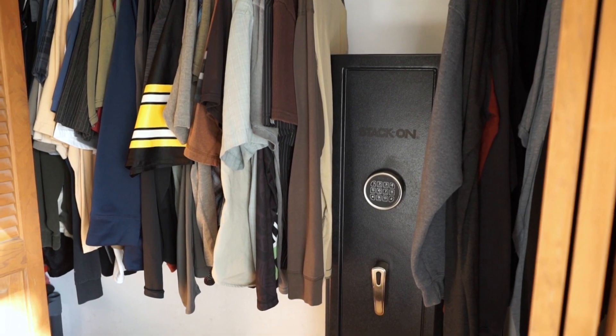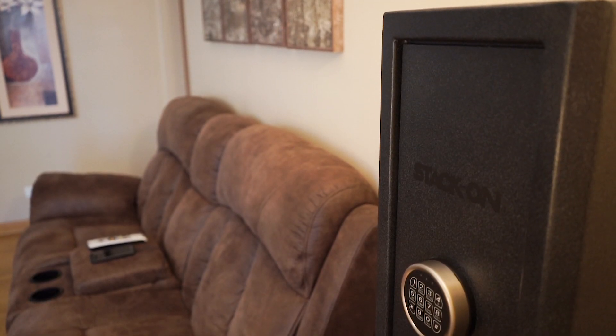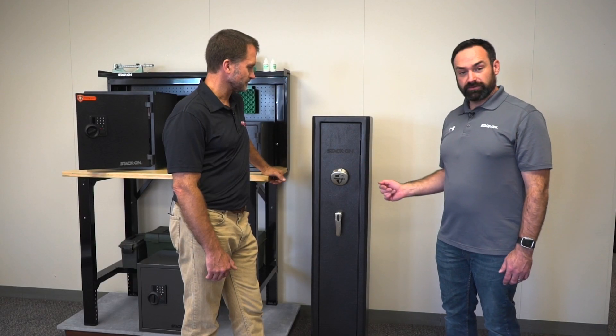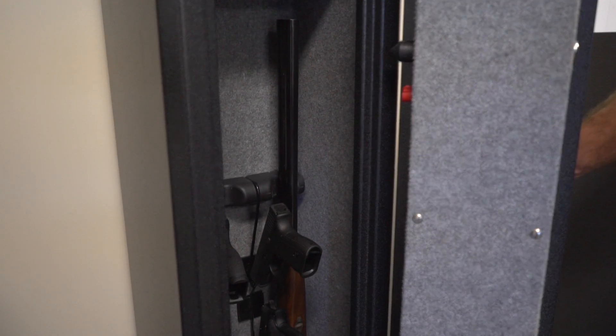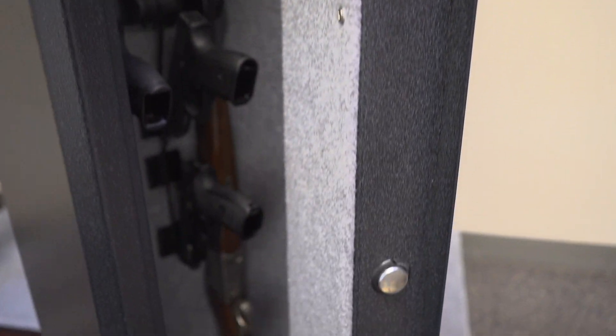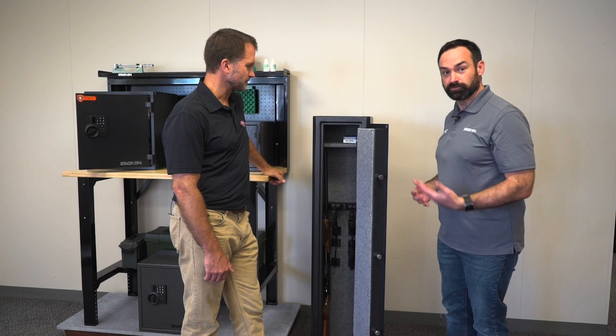Put in a closet, behind a door, in a hallway, upstairs, downstairs — it's easy to get there. It's available with either a biometric or electronic lock. It costs about $250 with the biometric lock at retail. It has live-action locking bolts and a thick gauge metal door, so it's a real safe.